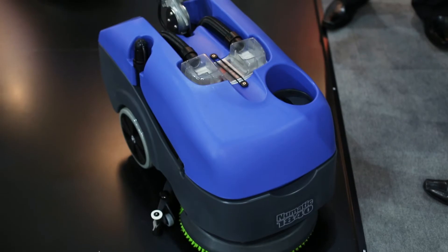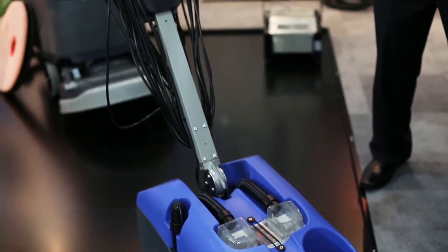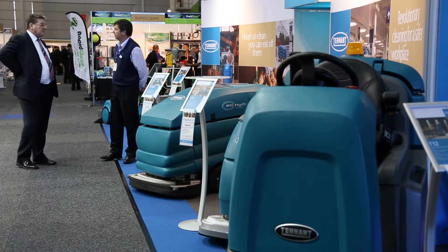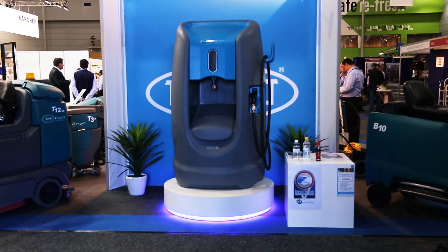On display today we've got a full range of vacuum cleaners from pneumatic which cover all aspects of vacuuming. We also have a full range of scrubbers, upright vacuum cleaners and janitorial equipment. Today we're showcasing the Orvio 5000SC, which takes water, salt and electricity to create a cleaning solution right on site.